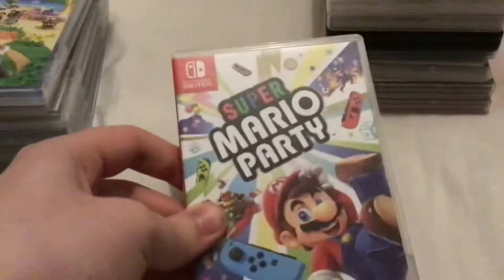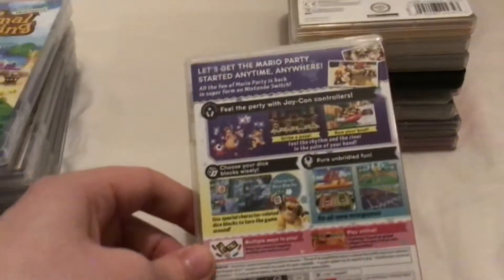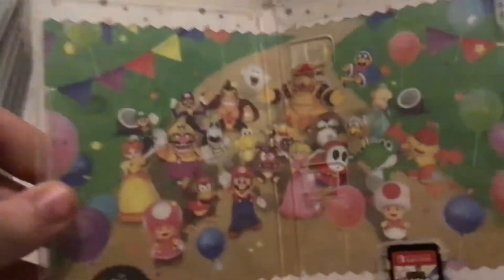Super Mario Party — this actually came out in October of 2018, developed by ND Cube. Inside you have all the main characters of the game. Nothing much to say about this one.